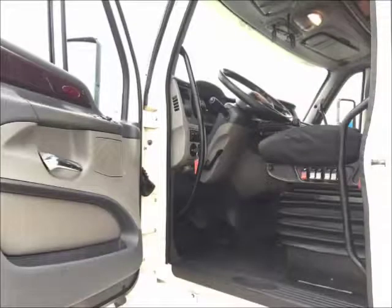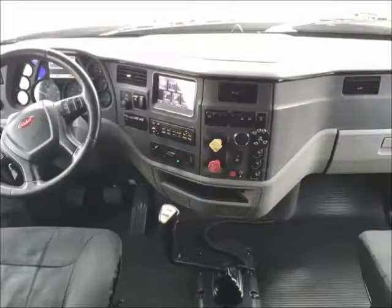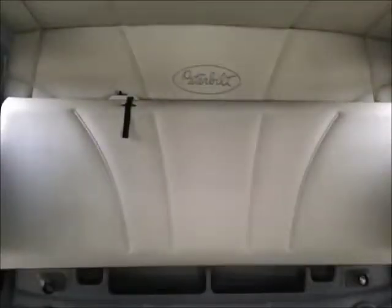These units are equipped with Peterbilt's Platinum-style interior. Other notable features are the dash navigation and concert-class stereo system. The 70-inch double bunk sleeper provides storage and comfort for both independent and team drivers.